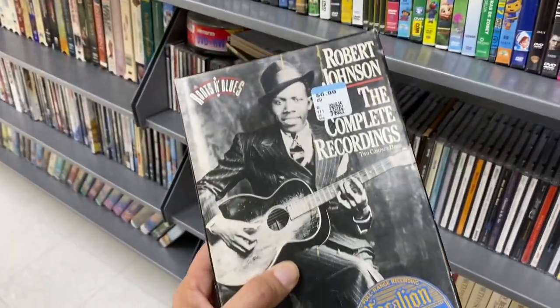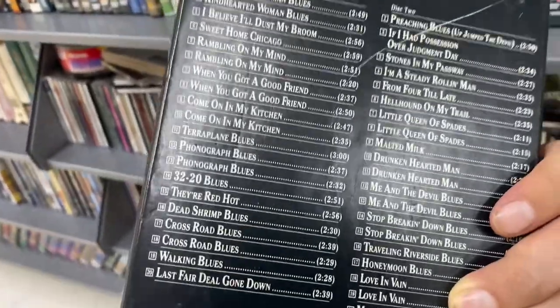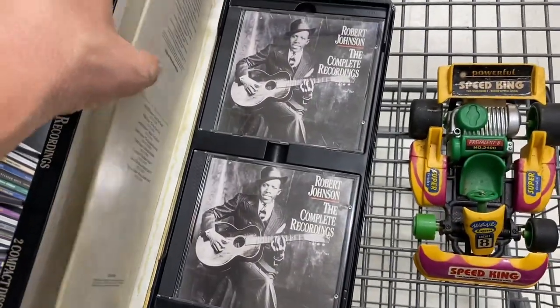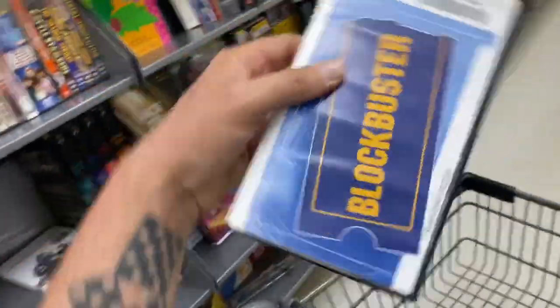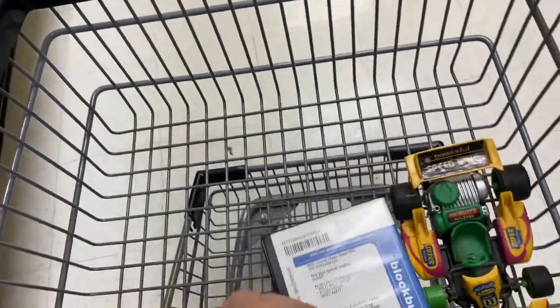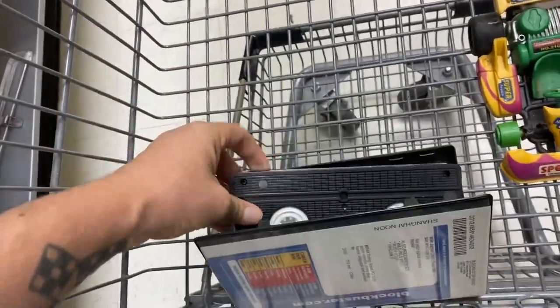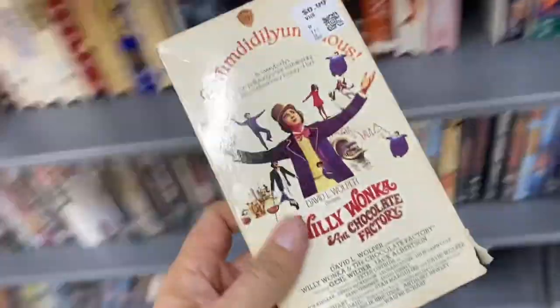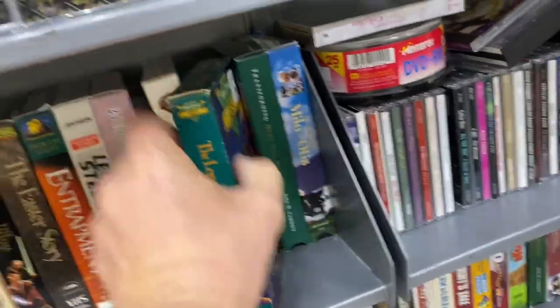What's this? Robert Johnson - The Complete Recordings. I think he was a blues guy. I'm gonna get this. Two CDs - I might actually get that. Check that out, Shanghai Noon in a Blockbuster case! And here's a Tango and Cash - I don't think I've got that. What's this one? Is this really Wonka? Oh yeah, it's kind of beat up a little bit though.